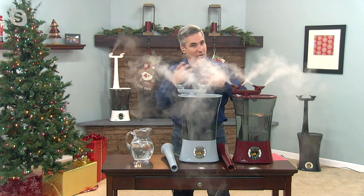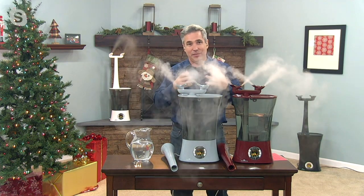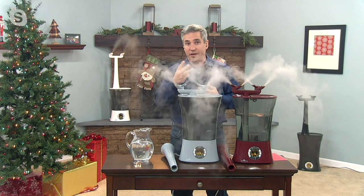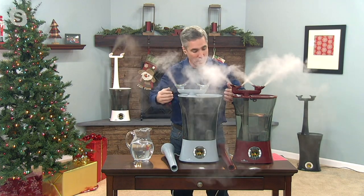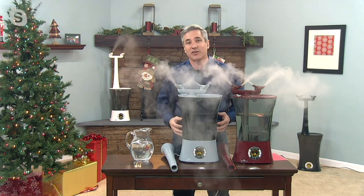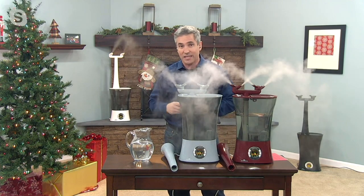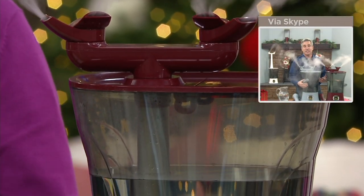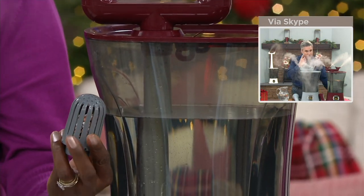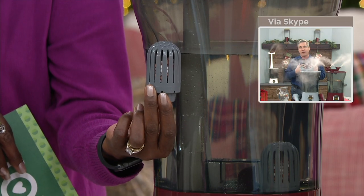You see all the humidifiers out there in the market — the little tiny ones that barely last a night, or the big ones that build up slimy gunk inside. There are three reasons why this one is so much better. Number one takes care of that slimy buildup: we actually infuse the entire tank and base with an antimicrobial inhibitor to help prevent the growth of bacteria, and we give you a permanent ceramic filter that never needs to be replaced so you can feel confident the moisture is clean.